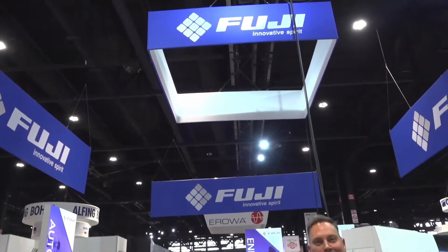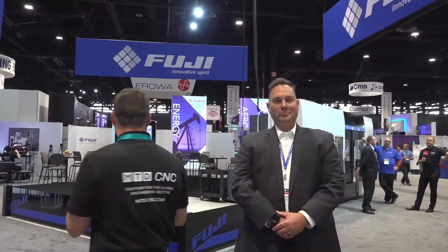Welcome to the Fuji booth here at IMTS 2022. I have been to Japan and I have climbed Mount Fuji, but I'm about to show you something that's possibly even more impressive on the Fuji booth. So Frank, how are we doing today? Let's talk Fuji.